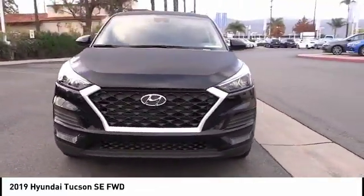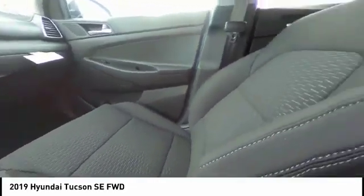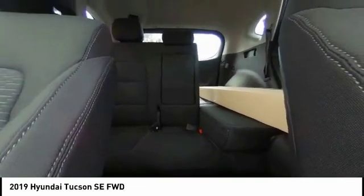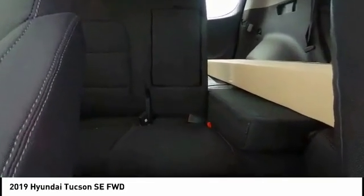This vehicle has less than 100 miles. Here are some of this vehicle's great options: traction control, dual airbags, air conditioning, power steering, four-wheel disc brakes, trip computer, electronic stability control, security system, rear window defroster, and power windows. Come take a test drive today.